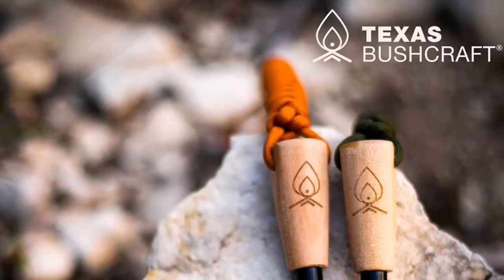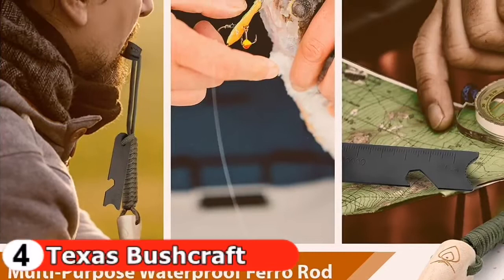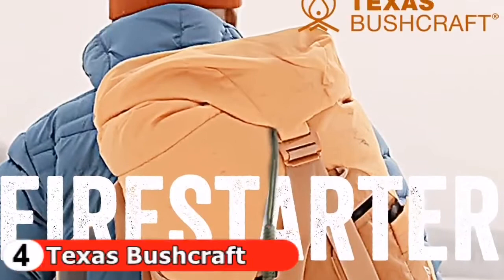The fourth pick is the Texas Bushcraft Fire Starter. A flint lighter is a terrific option for starting campfires — it's great to have such a reliable lighter in case you get into a tight spot. It doesn't take up much space. If you cut into the attached paracord, you'll find three threads for emergency use: one is a fire starter, one is a fishing line, and one is for sewing.